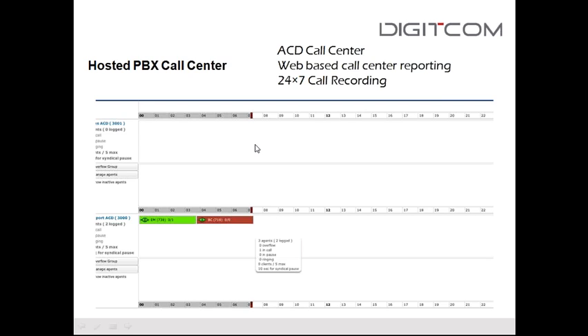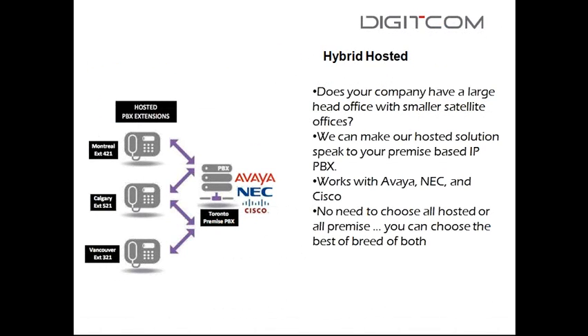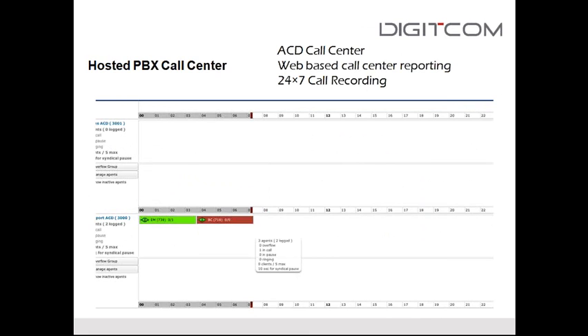This is the ACD call center piece. We sell it on a per-agent, per-supervisor basis — agents are about $10 to $15 per agent per month, and supervisors are $15 per month. Rather than buying expensive call center reporting software outright, you just pay per user per month. Call recording is also an option.